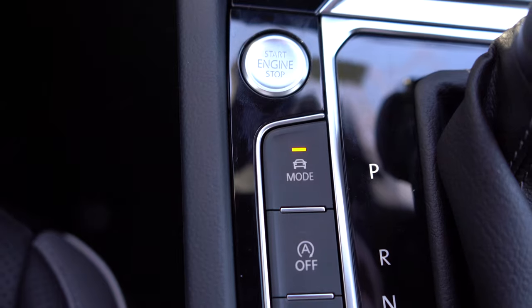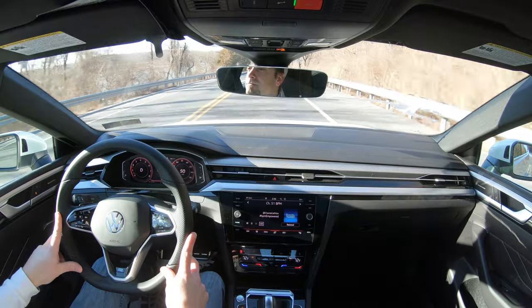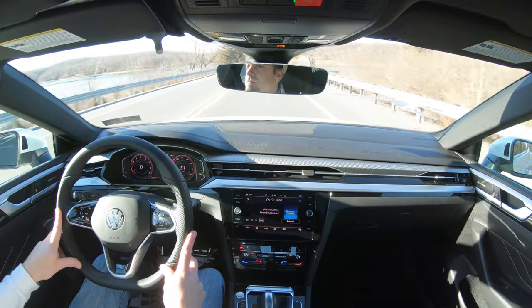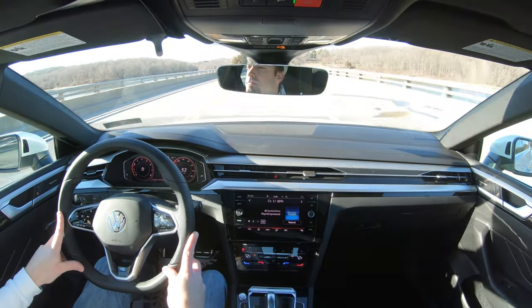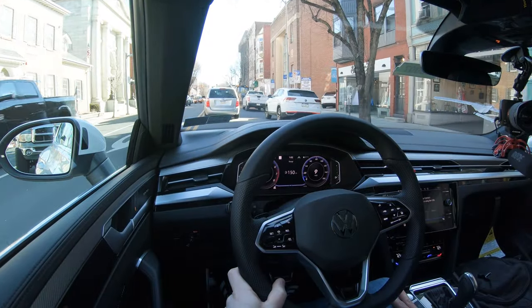There are drive modes for this one — the mode button is located directly behind the push-button start. Drive modes include Eco, Comfort, Normal, Sport, and Custom. These adjust shift points, throttle response, steering sensitivity, and suspension settings. You get that suspension adjustment because the Arteon has adaptive damping suspension — Sport mode stiffens the dampers, while Comfort mode relaxes them for a smoother ride.